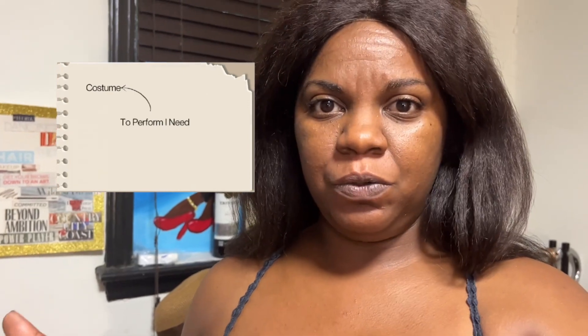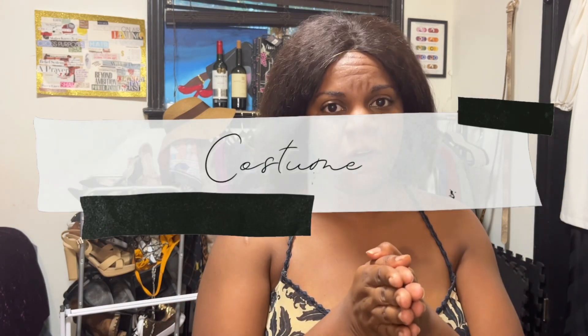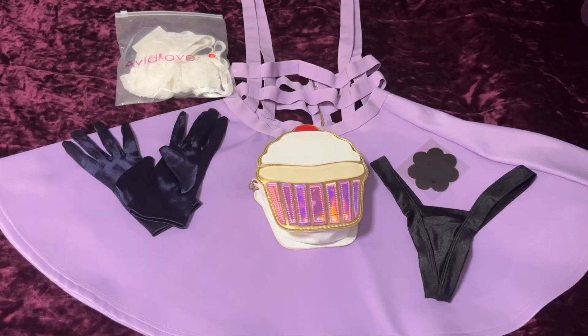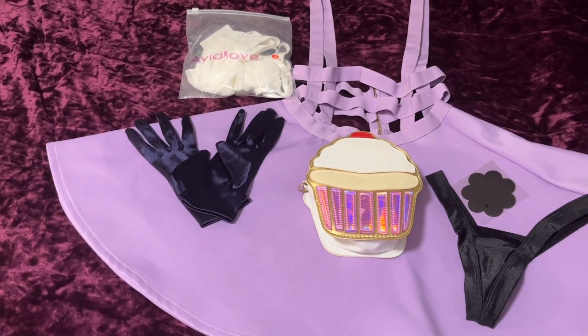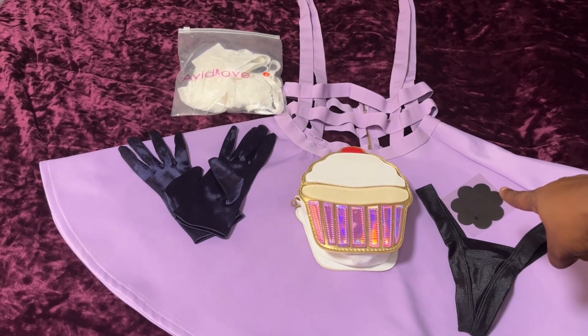I need help planning my next performance - costume, hair, makeup, and choreography. The song I'm performing to is 'Candy' by Doja Cat, and the concept is candy girl: she's sweet, she's tempting, she's a treat. So far I have the base of my costume - my suspender skirt, my cover-all, and pasties.